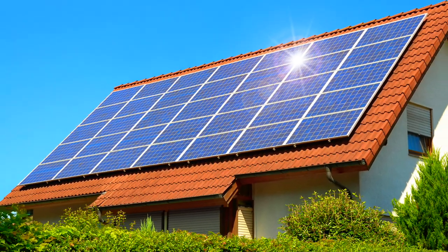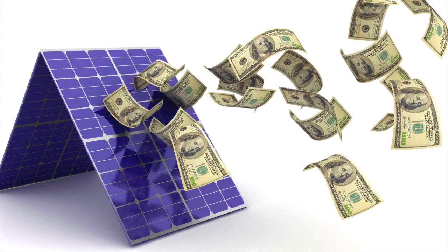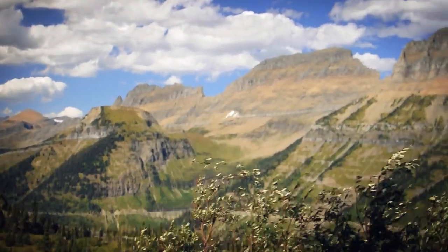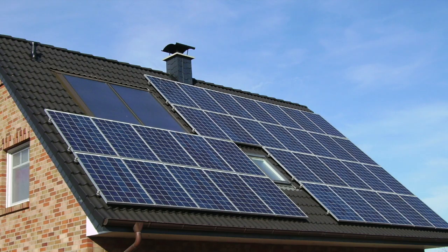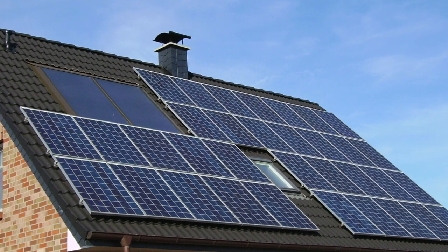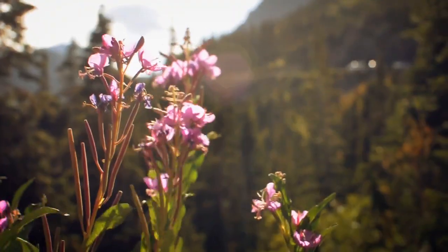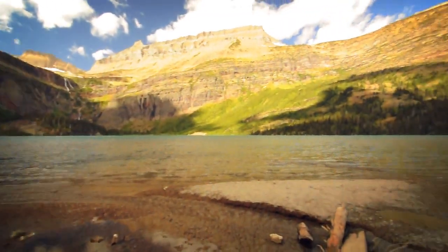Solar energy is a win-win, no doubt about it. In addition to its significant financial benefits, going solar is also great for the environment. When your solar panels generate electricity, they produce zero emissions at all, which means they don't contribute to climate change or health issues like more traditional sources of energy, such as coal or natural gas. They also draw their energy from the Sun, an abundant resource that will be available and accessible across the world for the foreseeable future.